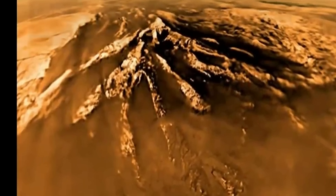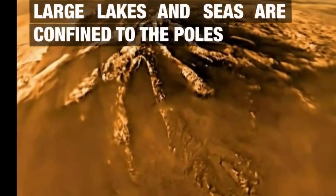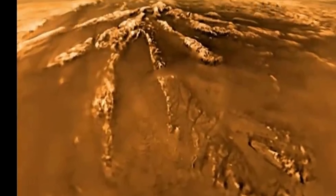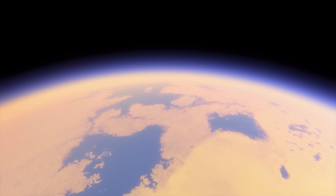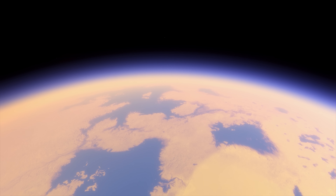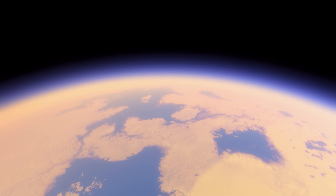But surprisingly enough, when Huygens landed — and it seems to have landed very close to some kind of a river — for some reason the rivers and lakes appeared dry. Yet the evidence for the flow was still there. And so this obviously suggested a cycle, but a cycle that we didn't really understand.